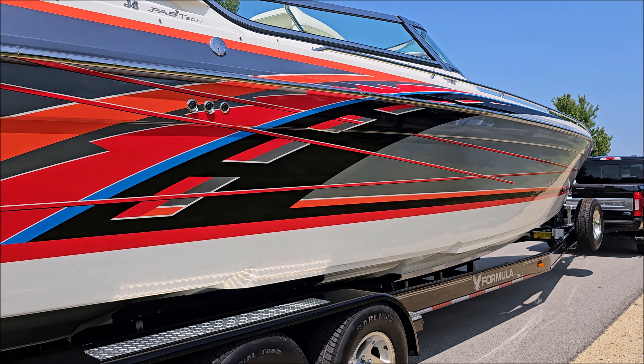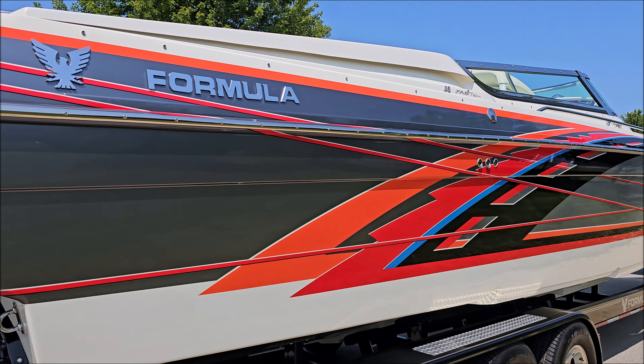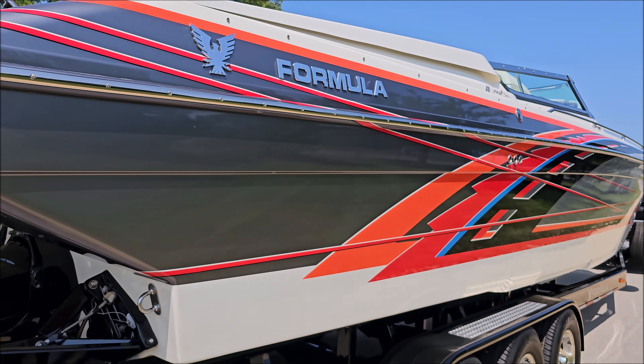Welcome back. Today we're going to take a look at a 2005 Formula 382 Fast Deck here at GrandSportsCenter.com.